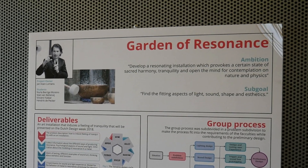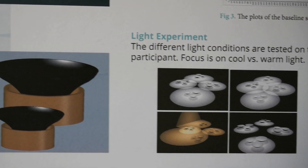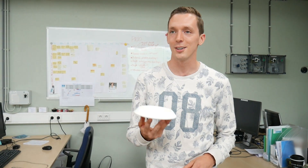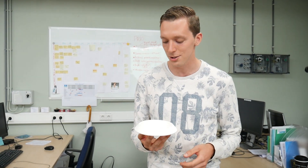We developed a concept for an art installation regarding sound and lighting. This is the model we made for the art installation — it's going to be shown at Dutch Design Week.